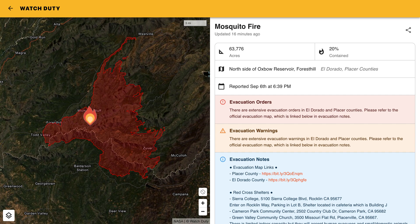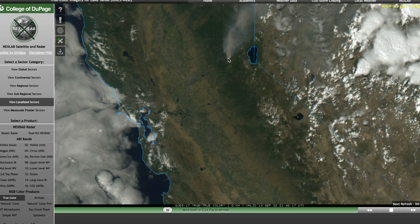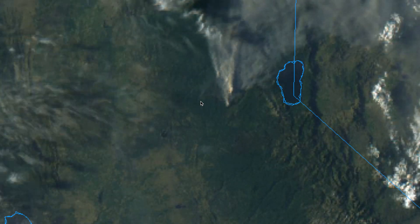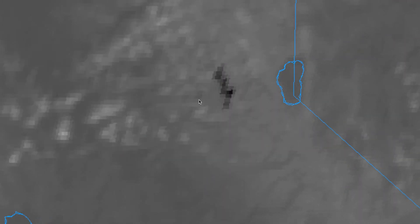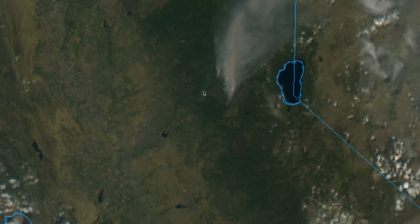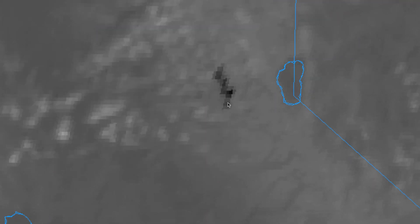We had some growth on the Mosquito Fire throughout the day today, so it is up to almost 64,000 acres and it's at 20% containment. The spot fire that was rushing towards Forest Hill yesterday seemed to calm down as we had pretty cool temperatures today and a lot of moisture in the air, although we did have some strong southwesterly winds, so that's why that eastern side of the fire was so active.